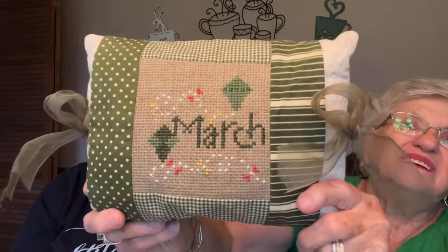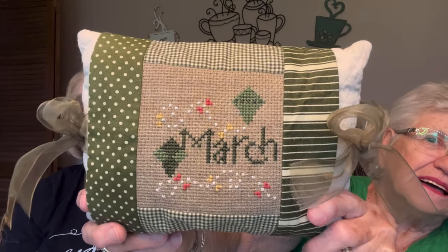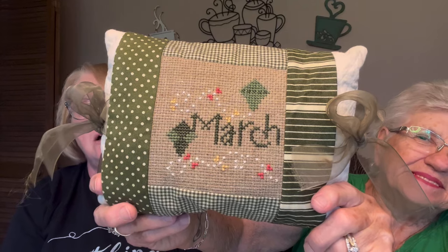This is another one — it's March, one of the monthly series from Pine Mountain. I don't know if that one's available anymore — you'd have to check with Pine Needles, the shop in Utah. It's on 10 count Tua, probably three strands of floss. Each month I have a Ziploc bag and I pull each month out, put them on the pillows, put them away, and wait for the next month.